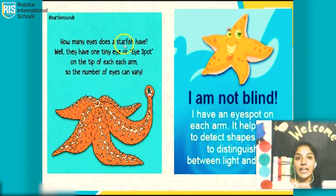How many eyes does a starfish have? Well, they have one tiny eye or eye spot on the tip of each arm. So the number of arms and the number of eyes can vary.